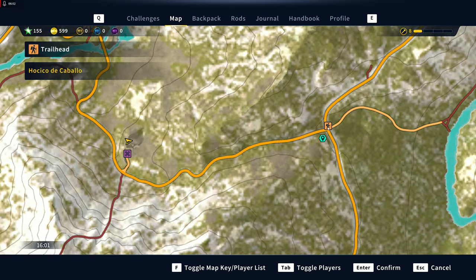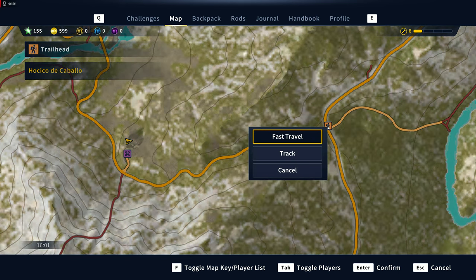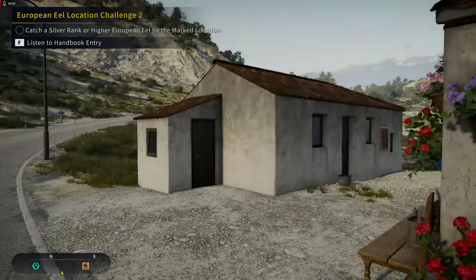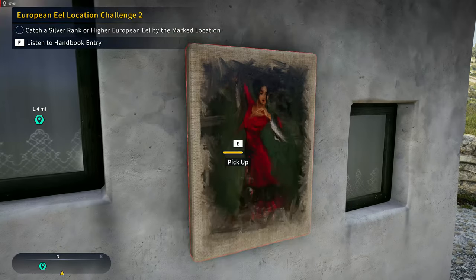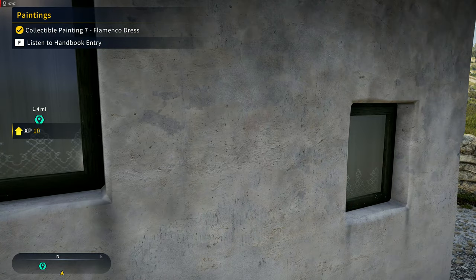Then if we head straight east to Los Ico de Caballo, we have number seven.